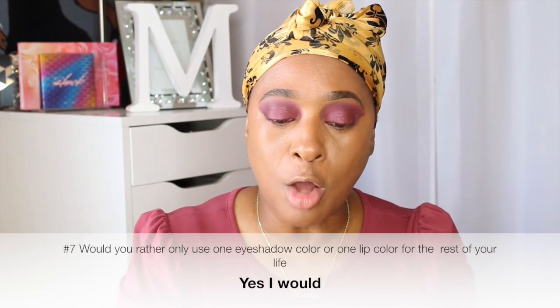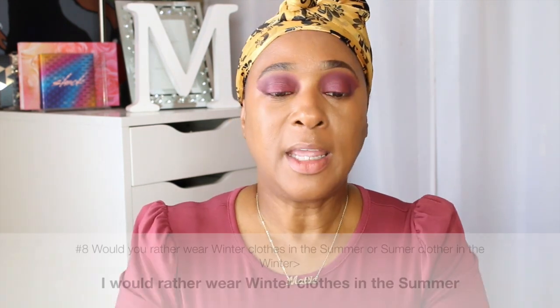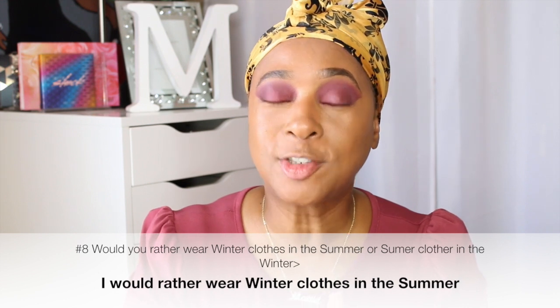Number seven: would you rather only use one eyeshadow color or one lip color for the rest of your life? I can deal with one lip color — most days I use maybe one. Number eight: would you rather wear winter clothes in the summer or summer clothes in the winter? I think I would wear winter clothes in the summer, just layer it, because I can always remove what I don't want if I get very hot. Then I take my Vanity Planet Stippling Brush and use this to apply my powder — just tap off the excess.